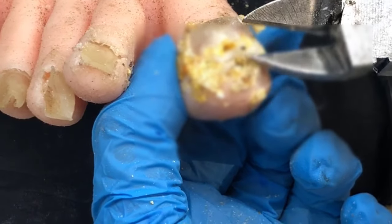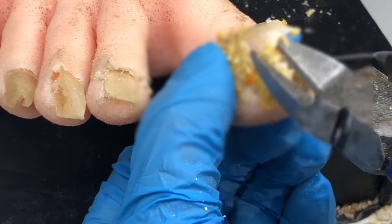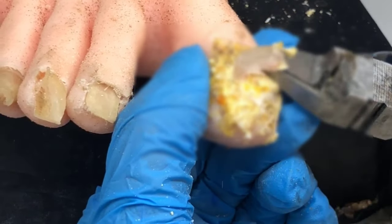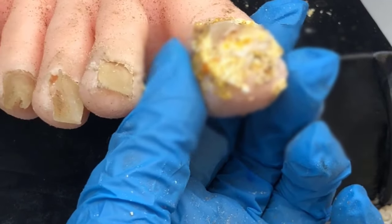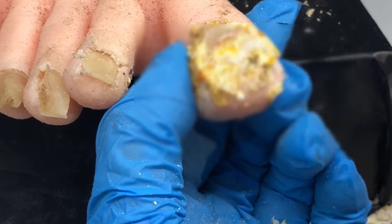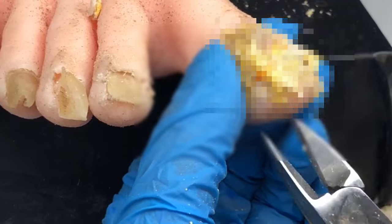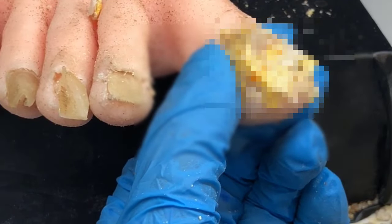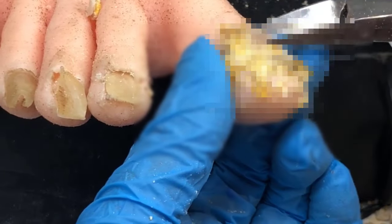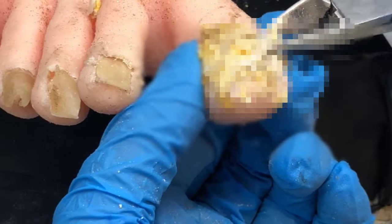Keep your toenails trimmed neatly, but don't trim around the corners and never dig to try to remove the fungus — all you'll do is increase your risk of a serious infection or get an ingrown toenail. Just trim them straight across and keep them neat. And lastly, blow dry your toes after you dry off. If you just dry with a towel, there's still water in the crevices and under the nail. A hairdryer on there for three minutes will thoroughly dry those toes. These changes will greatly decrease the hospitability of your toenails for fungus — it's so clean, so dry, with so much air getting to the area.